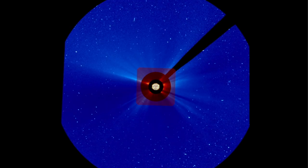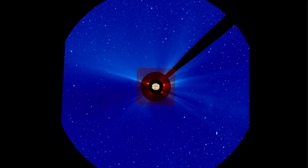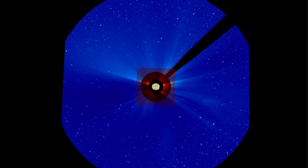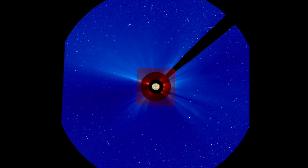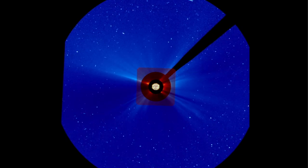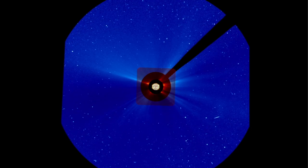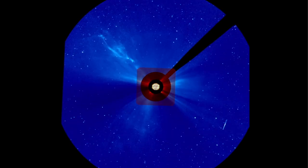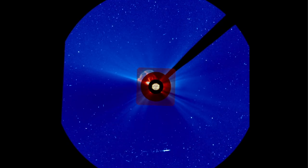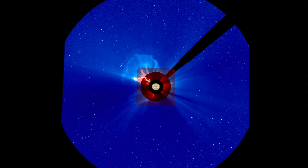What I wanted to show you guys is this monster, monster CME on the back side of the sun. Right now our Earth's magnetic field is quiet and should remain so for the next 48 hours, but something just boomed on the far side of the sun — it's a huge CME. The Stereo A spacecraft recorded this crazy coronal mass ejection in the late hours of February 15th. The CME will not hit the Earth — it's moving away from, not towards our planet.